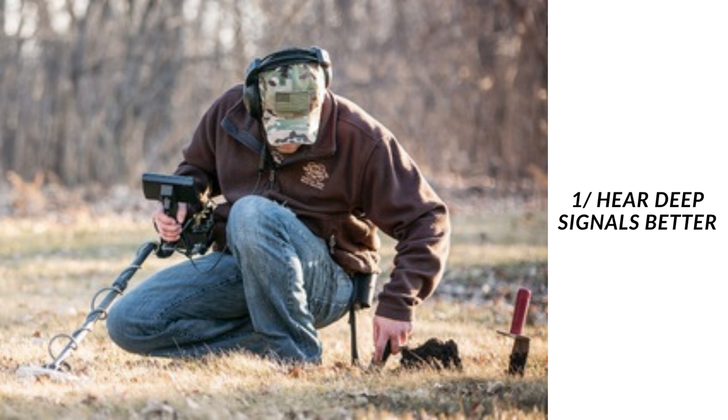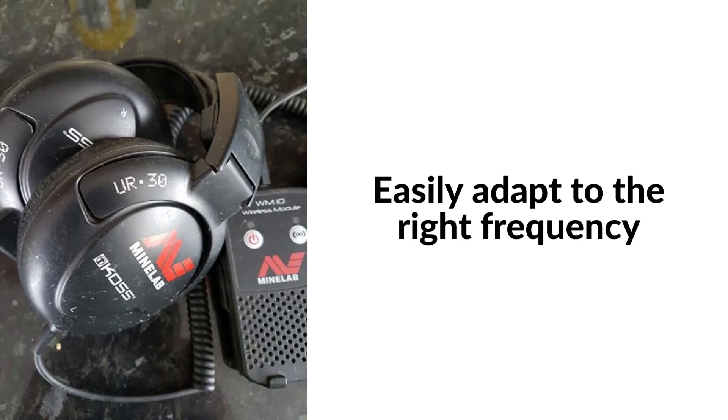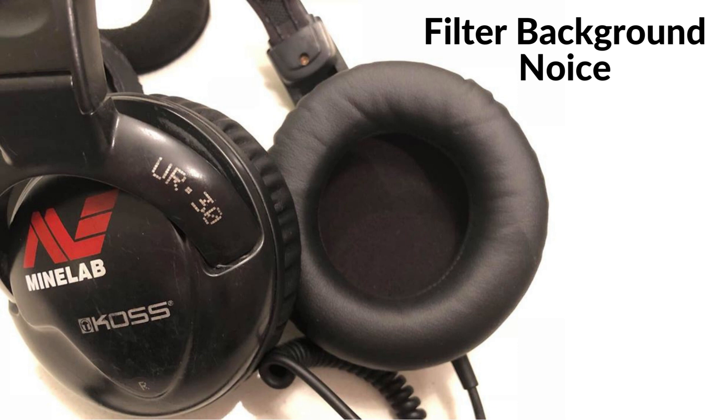The first reason for using metal detecting headphones is to be able to hear faint or deep signals better. When it comes to metal detecting, the ability to hear faint or deep signals is crucial for finding those elusive targets that are hiding just below the surface. This is where headphones come in, as they allow you to tune in to the specific frequencies emitted by your metal detector and amplify them to a level that is audible to the human ear. Headphones also allow you to filter out background noise, making it easier to focus on the signals that matter.